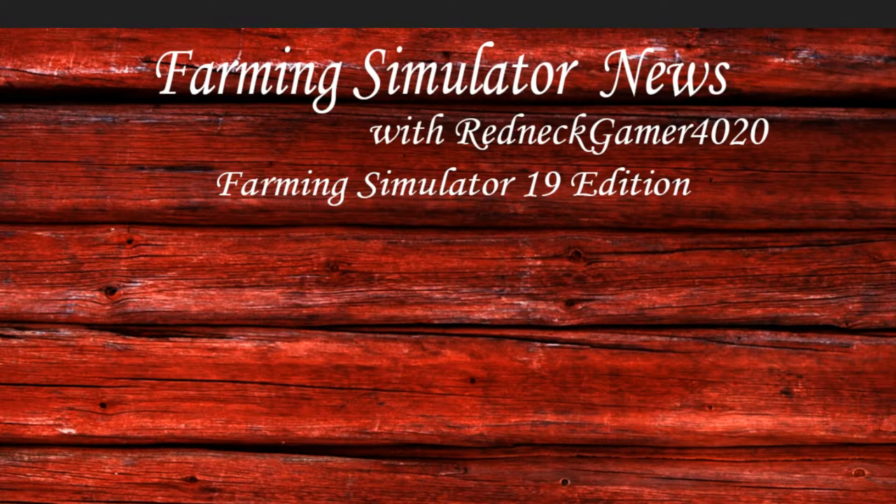Hey friends, Redneck Gamer here, welcome back to another episode of Farming Simulator News, Farming Simulator 19 edition. If you have not seen already, the new CGI trailer for FS19 has been revealed at E3. If you don't know what E3 is, it's probably one of the largest gaming conventions in the world, and it's where a lot of companies come and present their new and upcoming games — Giants is one of them with FS19.